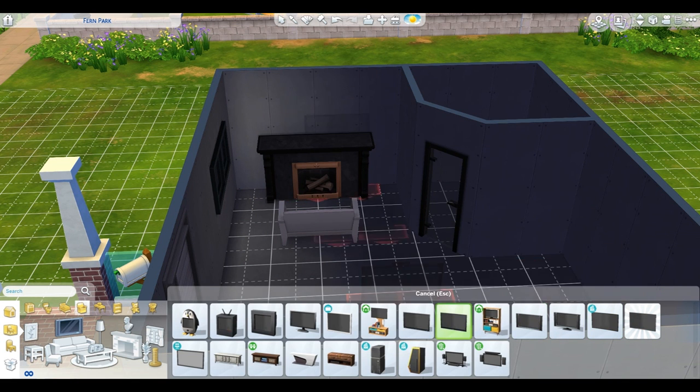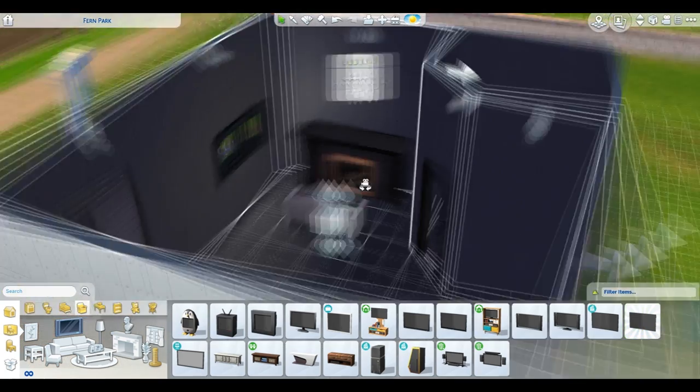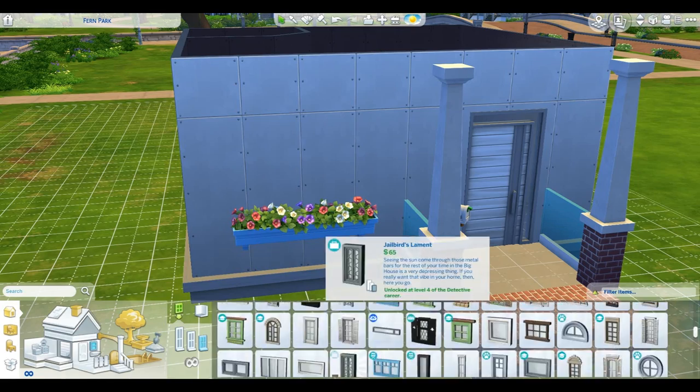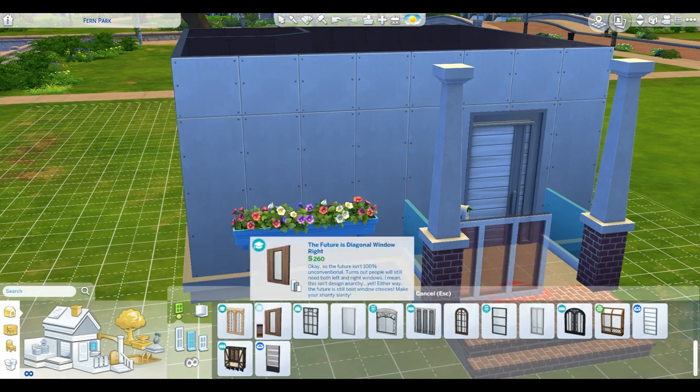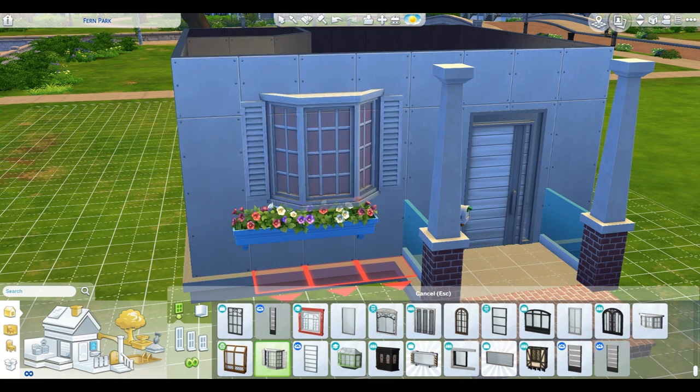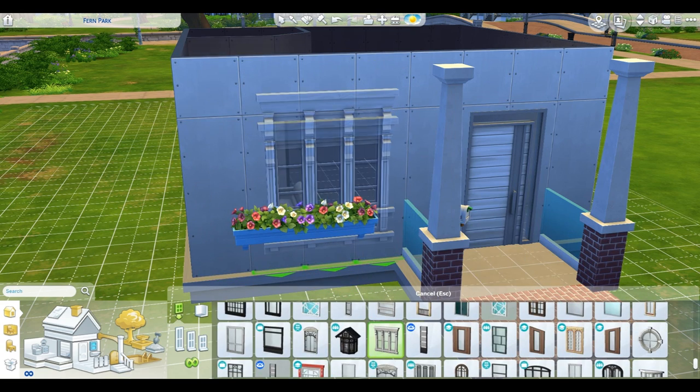Right now I'm trying to figure out how I'm gonna do the entertainment center. Like I said, go big or go home — so my thinking is get a big TV because my Sim loves to watch TV, just like I do in real life. I love to watch TV. It's nice, it's relaxing, a good way to unwind on a busy day.